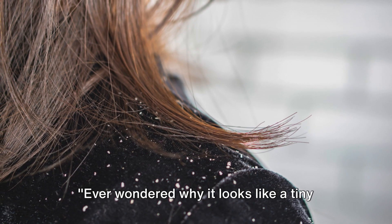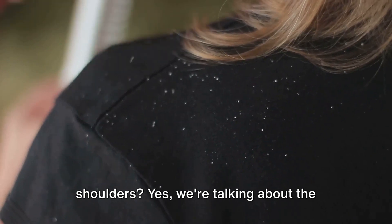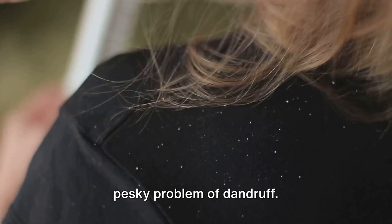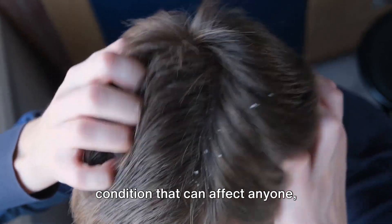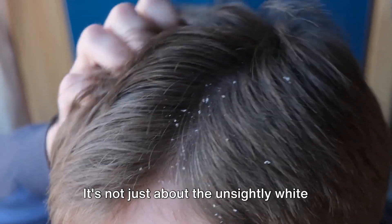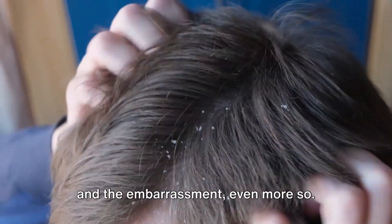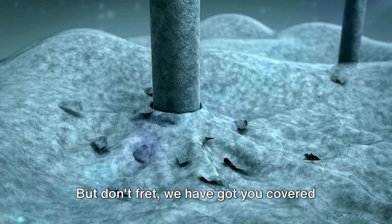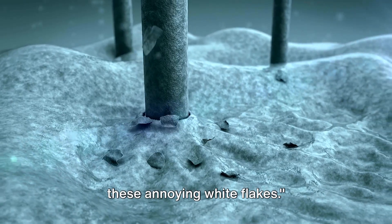Ever wondered why it looks like a tiny snowstorm has taken place on your shoulders? Yes, we're talking about the pesky problem of dandruff. Dandruff is a common scalp condition that can affect anyone, regardless of age or gender. It's not just about the unsightly white flakes — the itchiness can be unbearable and the embarrassment even more so. But don't fret, we have got you covered with three proven remedies to fight off these annoying white flakes.